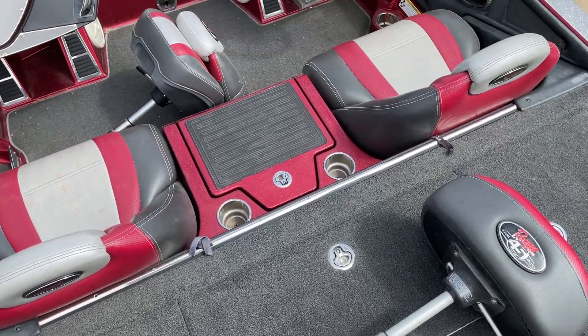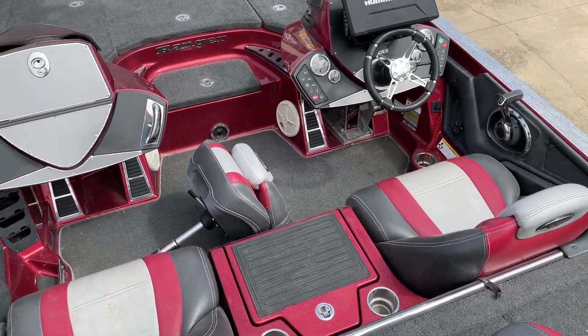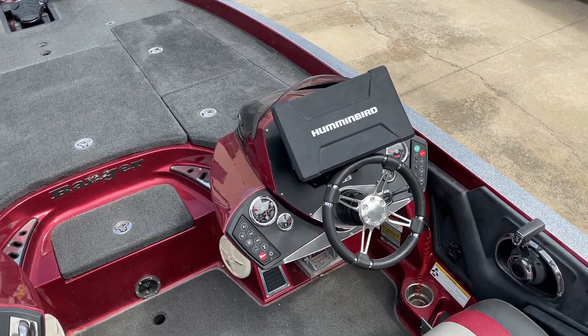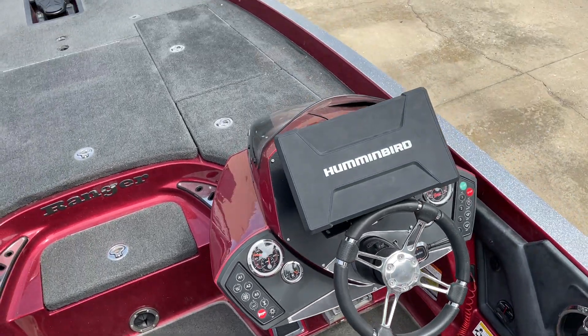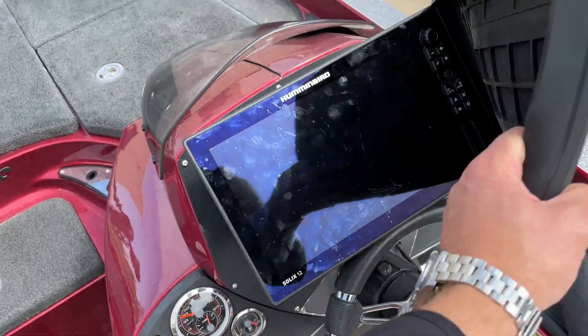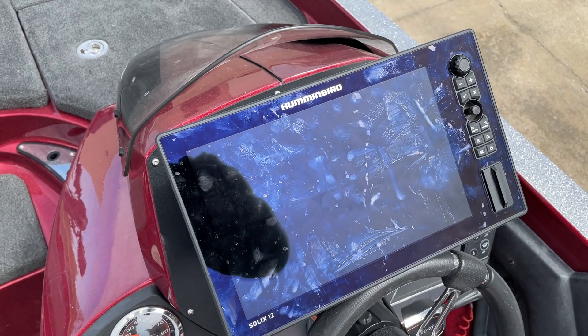You have a seat here, a seat in the bow, and two individual seaters. The electronics aboard the boat — you do have the hot foot down underneath, which I know a lot of people love and insurance companies hate. And you've got the Hummingbird Solix 12.